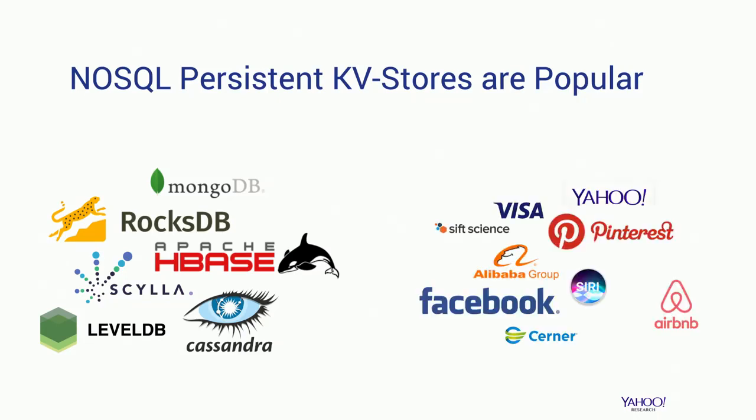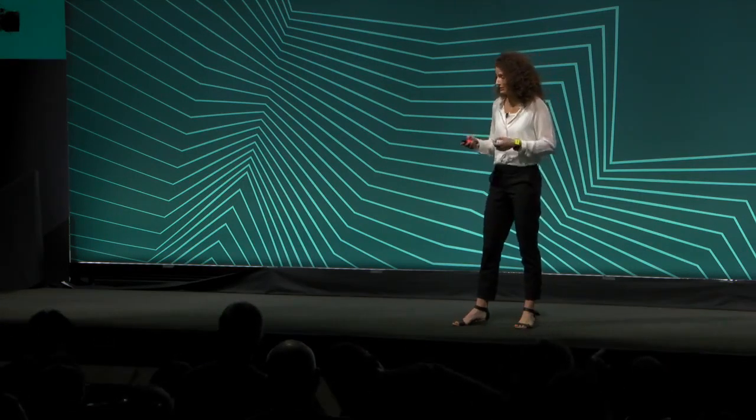There are many companies that use this technology for a large variety of applications, such as real-time analytics, product search and recommendation, fraud detection, e-commerce transactions, and maybe more common at Facebook, graph storage and messaging.